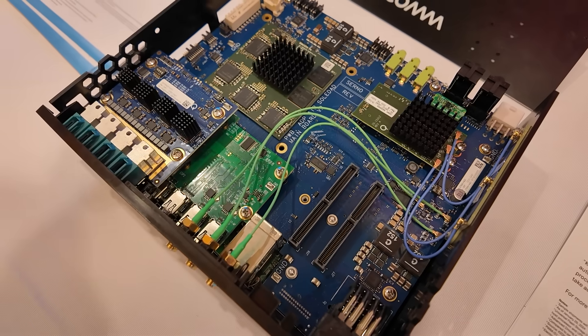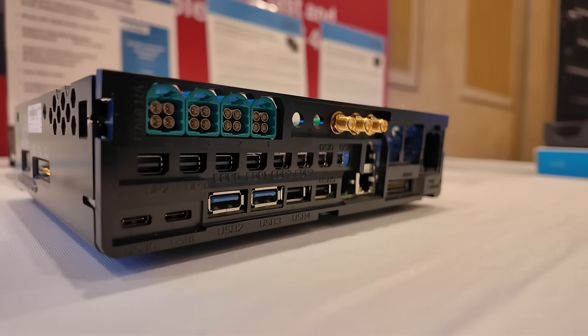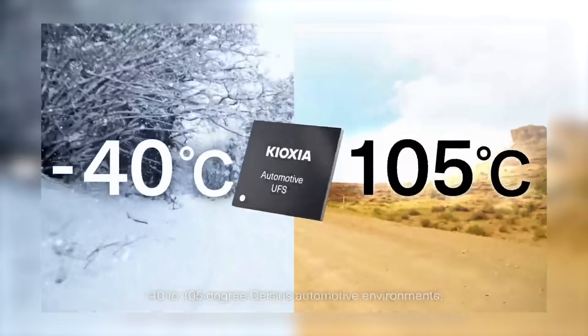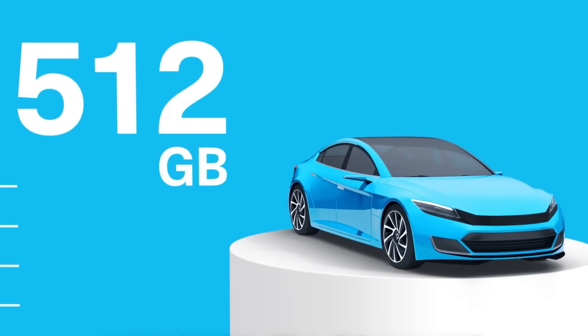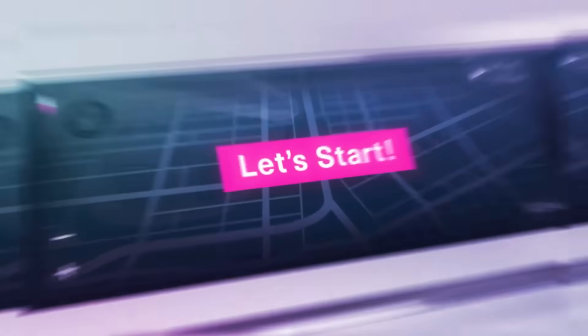Kioxia showcased a Qualcomm development board utilizing their UFS 3.1 solution, but they are in qualification for UFS 4.0, which meets all automotive standards and supports capacities of 128, 256, and 512 gigabytes. They're planning to launch next-generation solutions next year, maintaining the same speed but also expanding to support one-terabyte drives.